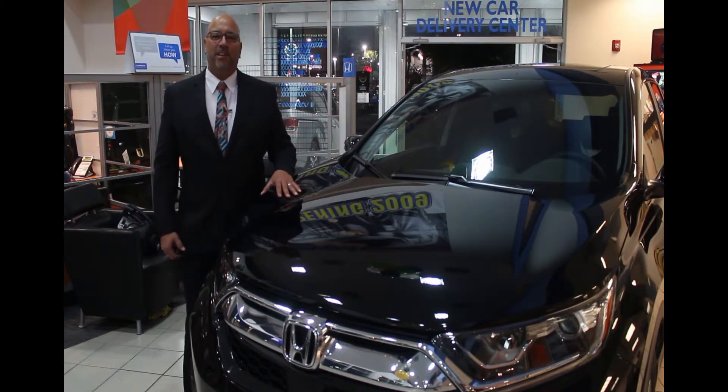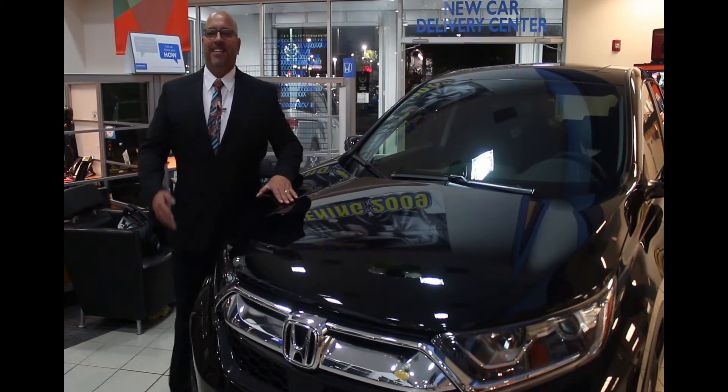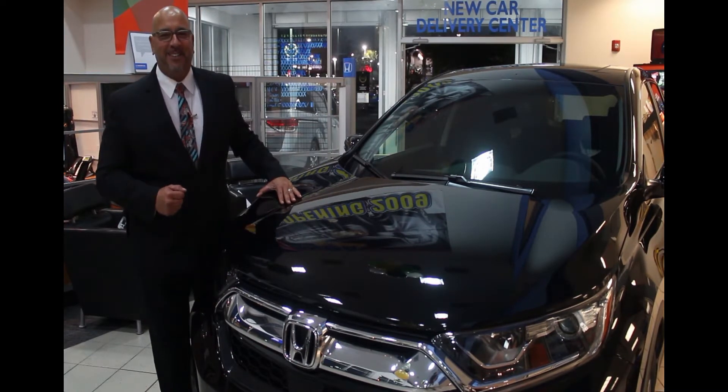I know you might not be in the market for a car, but stop by and see me anyway. God bless you and your family for 2017. May health, wealth, and happiness find you.